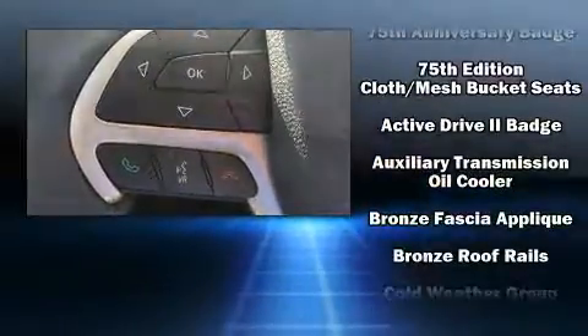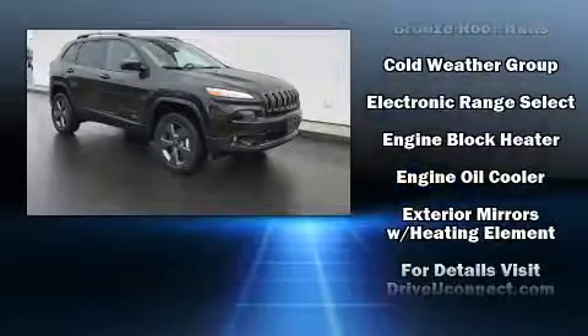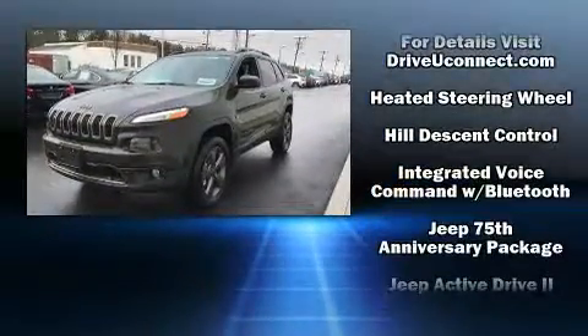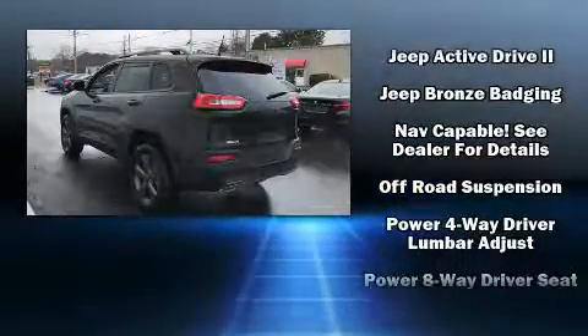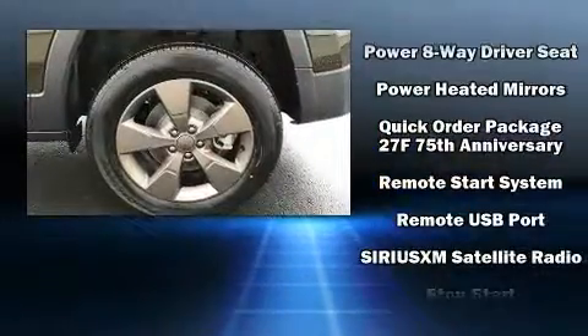Passengers are protected by various safety and security features, including dual front impact airbags with occupant sensing airbag, front and rear side impact airbags, traction control, brake assist, anti-whiplash front head restraints, a panic alarm, and an emergency communication system.